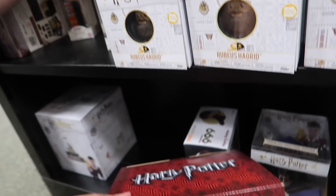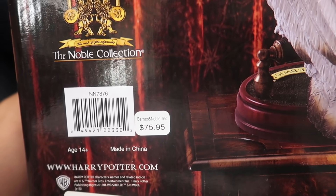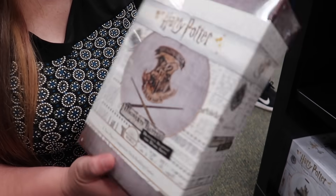Noble Collection Hedwig statue — she's actually up here. Here she is out of the box. Hedwig is $75.95. Here's a tote by Out of Print featuring the Mary GrandPré cover artwork of Sorcerer's Stone for $17.99.